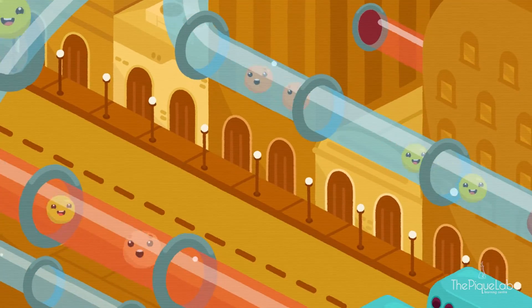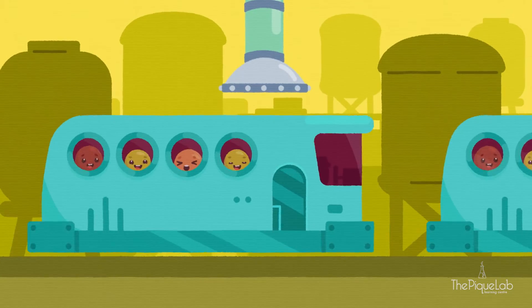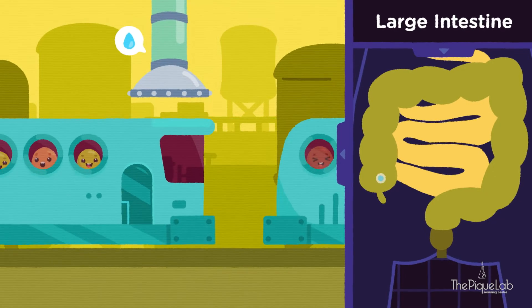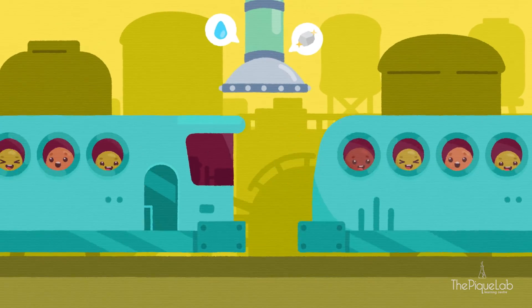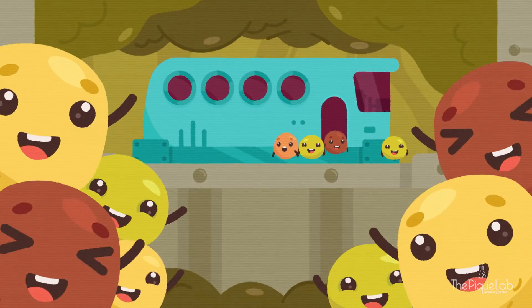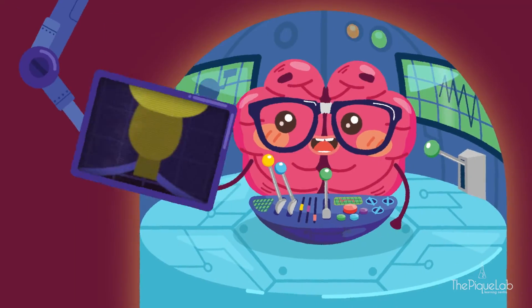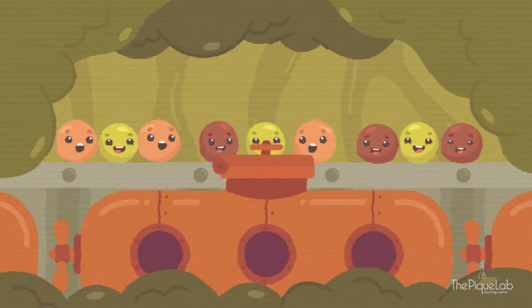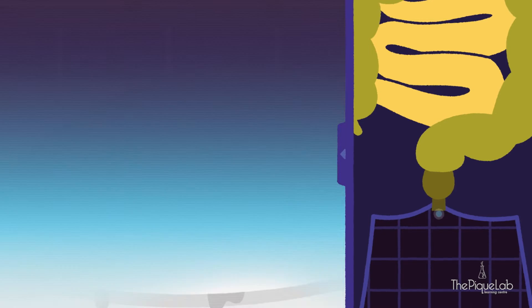Do you know what happens to the rest of the undigested food? They go to the much shorter neighbourhood called the large intestine. In here, excess water and mineral salts are absorbed from the undigested food, which are the waste materials. Muscles in the large intestine help move the undigested food along to the rectum, where it is temporarily stored. Once the rectum is full, I, the brain, would send signals for bowel movement to occur, to remove the waste materials out through the anus.